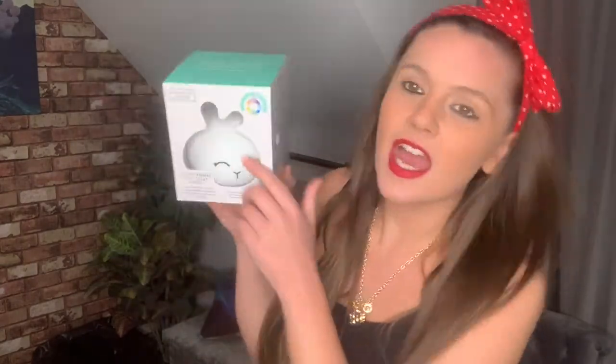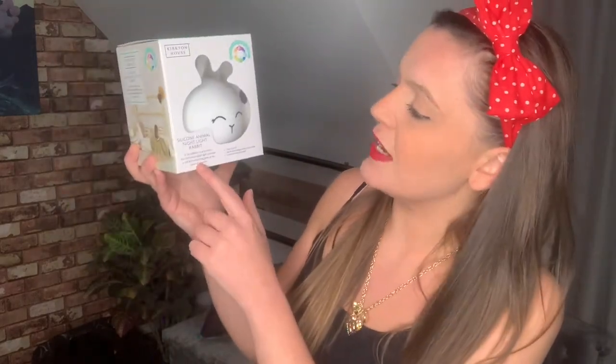I haven't actually got anything colour-changing so I think that's gorgeous. It comes with batteries, which I know is a little thing but it's good when things come with batteries, otherwise you go to use something and there are no batteries. This one — win — £6.99. It says Kirkton House on it. It says a fun addition to any room, this illuminated rabbit light provides a soft and comforting glow at the press of a button. Love it.